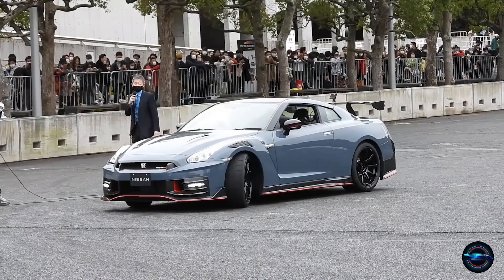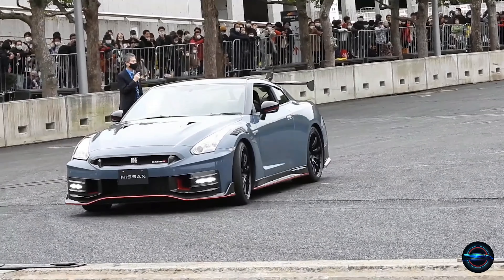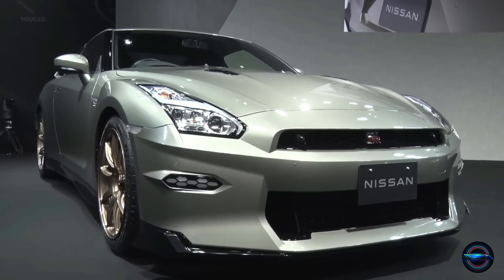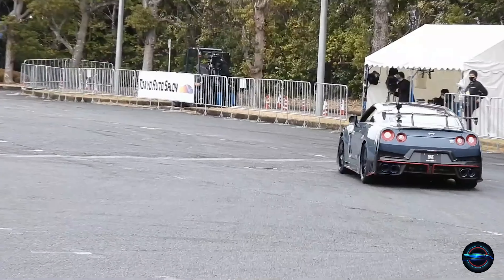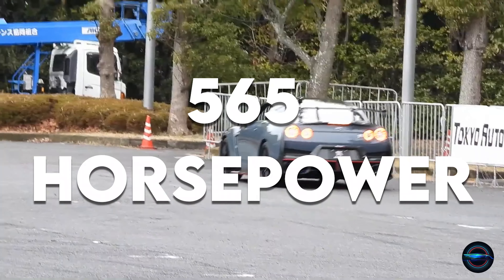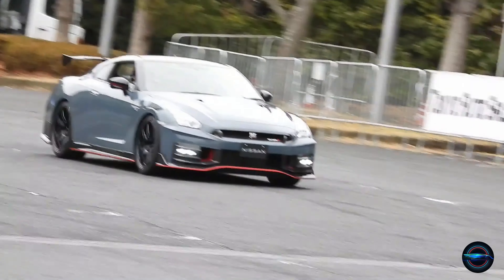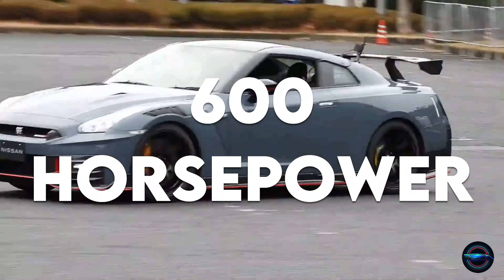Powerful 3.8-liter twin-turbo engine. The 3.8-liter V6 engine that powers the GT-R is handmade and produces an impressive 565 horsepower. And if you're looking for even more power, the Nismo trim of the GT-R offers nearly 600 horsepower.